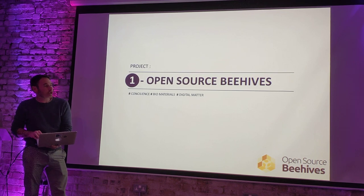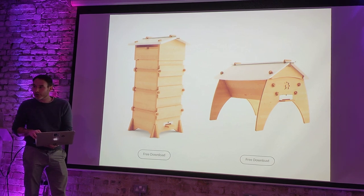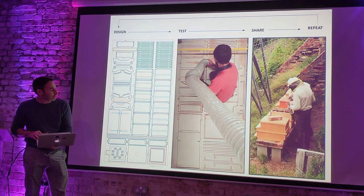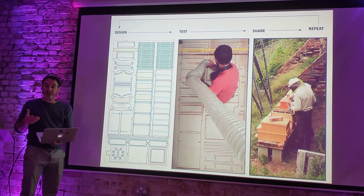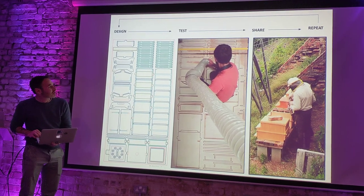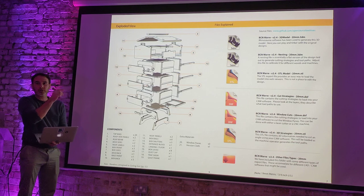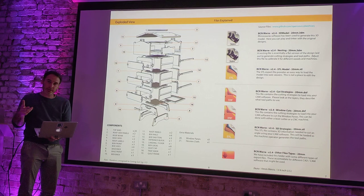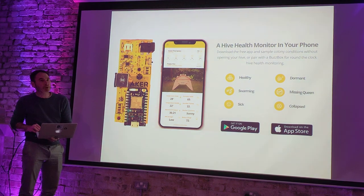Very quickly: projects. I design these things — you can make them on CNC machines, download them, customize them, update them. These are beehives which are good for bees but make the work of the beekeeper harder. I'm also interested in how you share this information: what sort of files, how you do that in a kit, how you make it accessible, replicable, in easy, cheap, DIY ways.